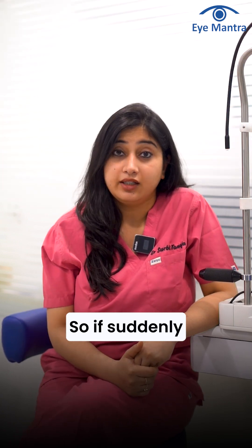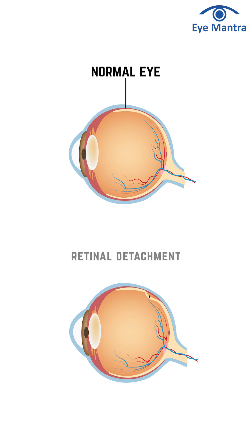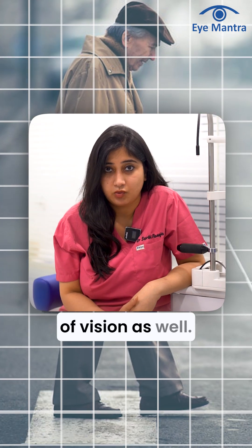So if suddenly your retina gets detached from its original location, there will be a decrease in vision, and there might be a complete loss of vision as well.